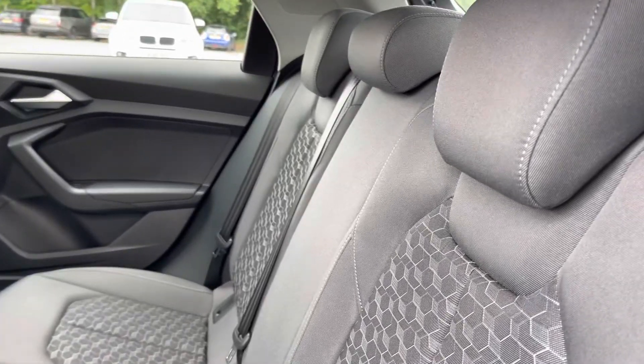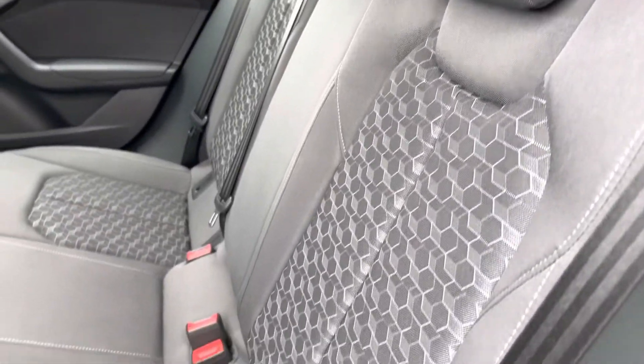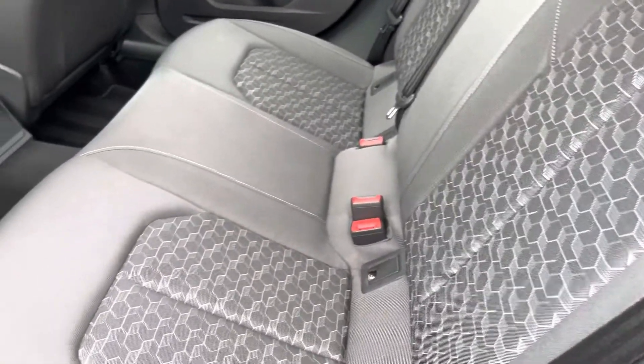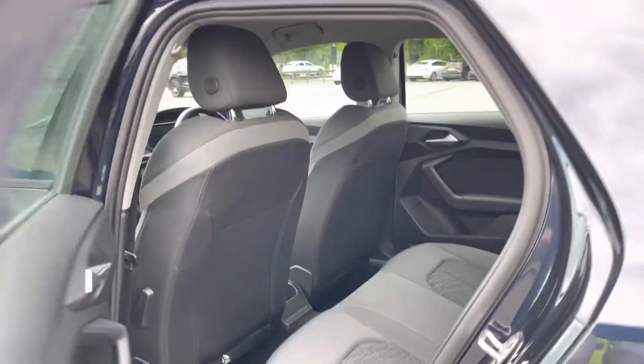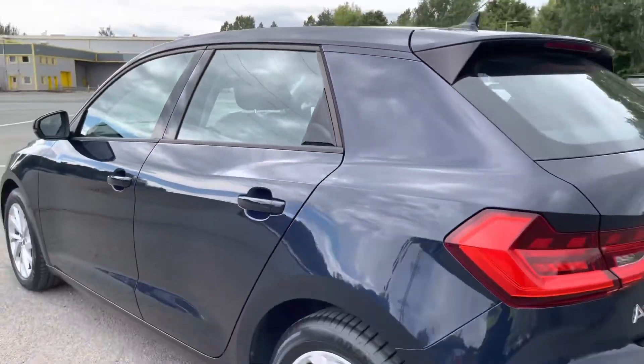And now in the rear interior, you can see the rear seats which are finished in the smart granite grey Novum cloth, and not only do they look smart, they also feature ISOFIX mounting points to safely secure any child seats as well.